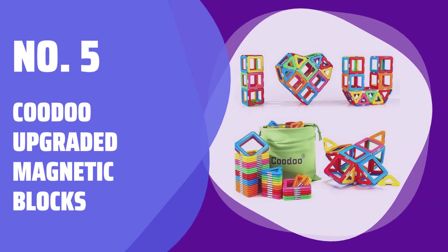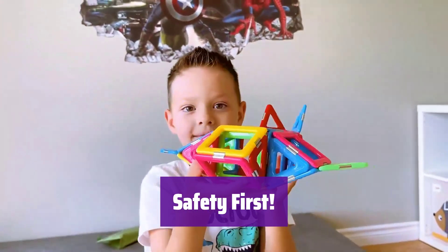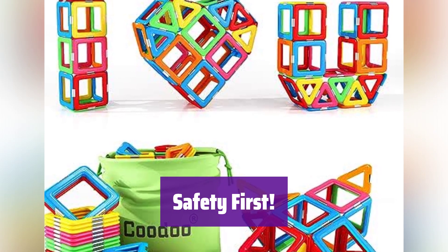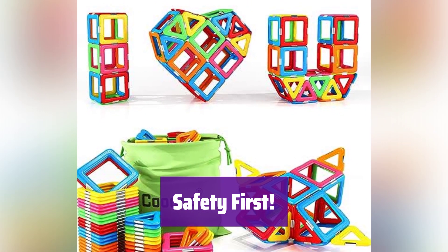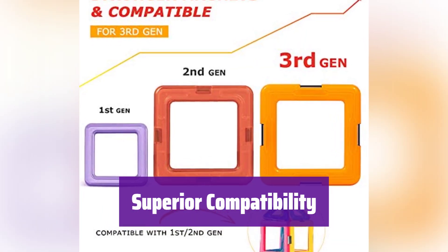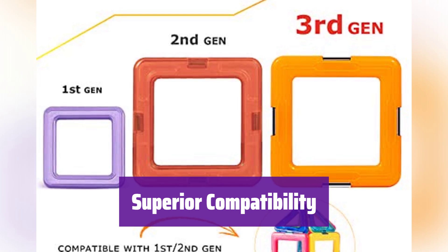Number 5: Kudu Upgraded Magnetic Blocks. It has undergone 3 generations of upgrades, featuring stainless steel security for both magnets and plastic. This ensures magnets won't come out, extending its lifespan and protecting children. It's compatible with other major brands — expand your existing collection with these safer, more reliable blocks.